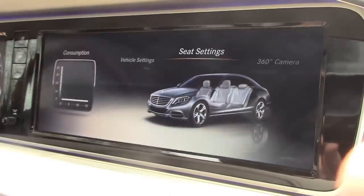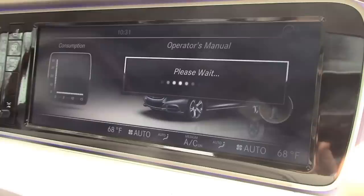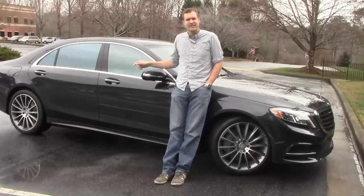Now, if you have a problem with all these features, you can always consult the owner's manual. Oh wait — there isn't one. Instead, you have to go back to the infotainment system that you probably can't figure out in the first place for another round of S-Class technology. So, just to sum it up: this car? F***ing ridiculous.